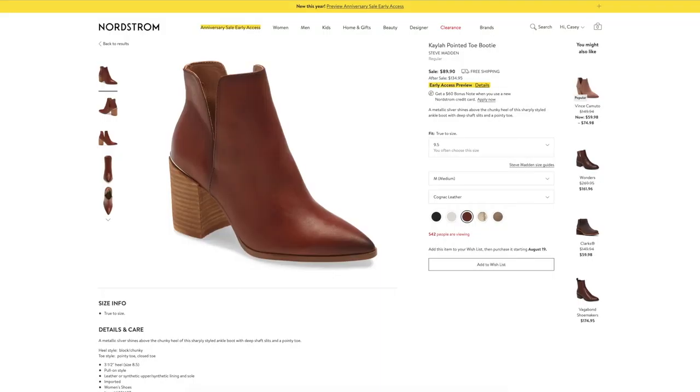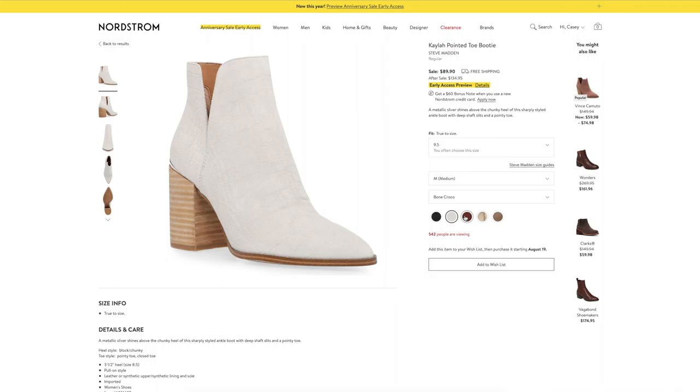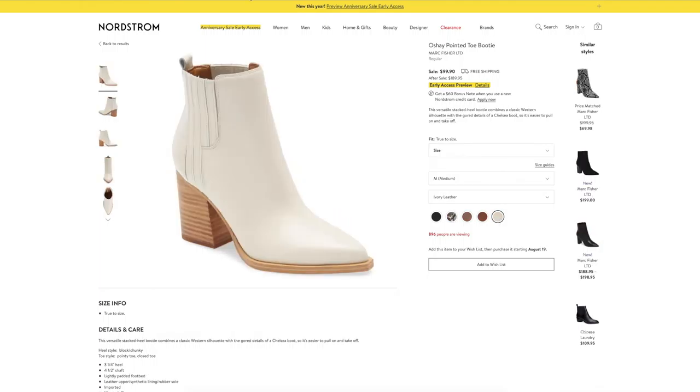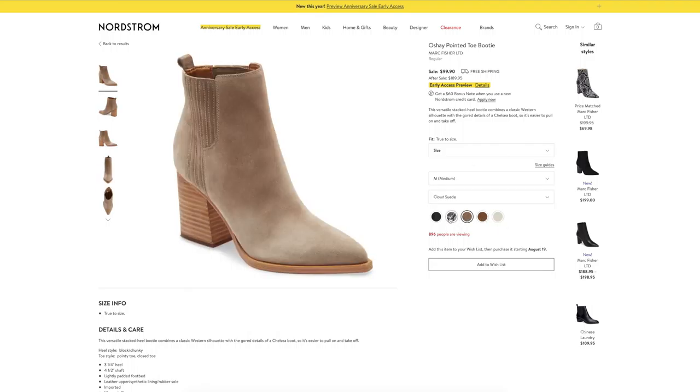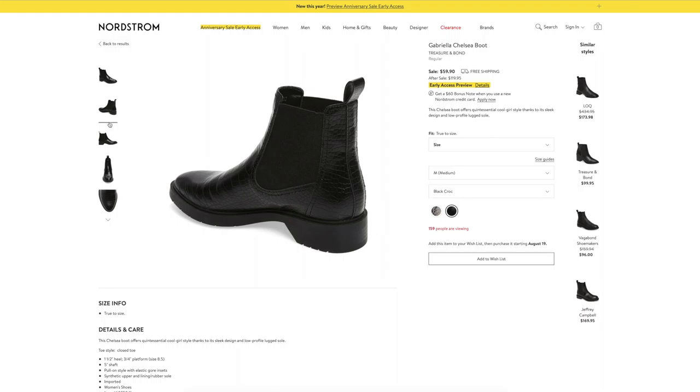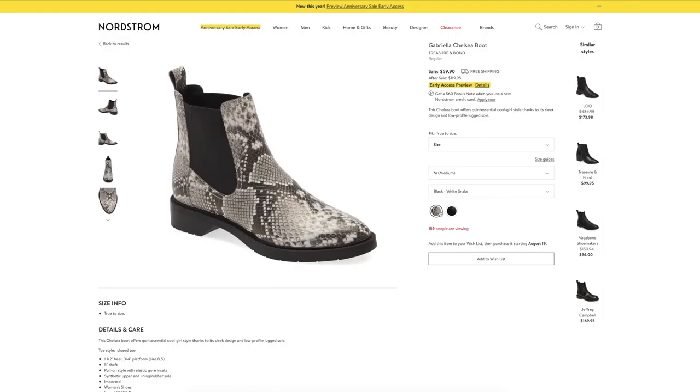Next let's move on to boots — these get me pretty giddy. A pointed toe bootie should be a staple in everybody's wardrobe. I think everybody could benefit from a black and a brown pair of booties. I love these Steve Madden bootie options — under $90, with a chunky heel great for height and stability, and you have your pick of every neutral color and pattern. I am obsessed with the snake print and the white one. Next, I love these Marc Fisher booties — so comfortable and so beautiful, and I will definitely be ordering the black and white ones. Another staple I recommend is a Chelsea boot — these Treasure and Bond ones are $59, half off. I love the croc print and the snake print.